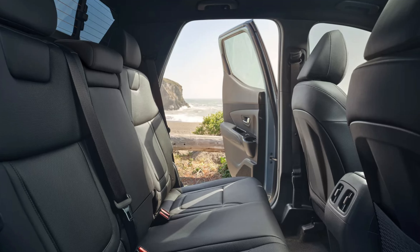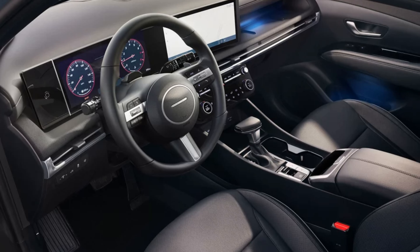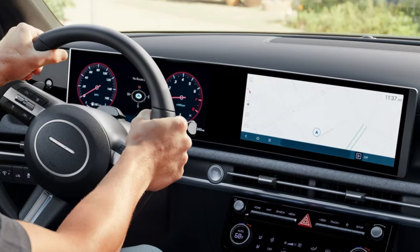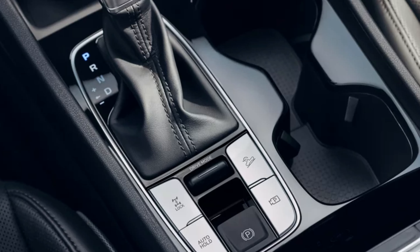The top three trims have a standard wireless charger. The Limited has a Bose premium audio system. Only the Limited gets a heated steering wheel — I'm surprised the XRT isn't getting that standard as well. The XRT and Limited have a leather-wrapped steering wheel and shift knob. The SEL Activity and Limited have a power sunroof standard. Dual USB ports in the front and second rows are standard. The Limited has standard 64-color ambient interior lighting around the upper center console and front door pockets.